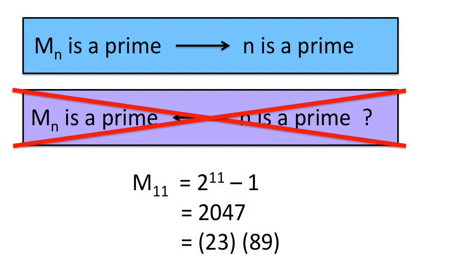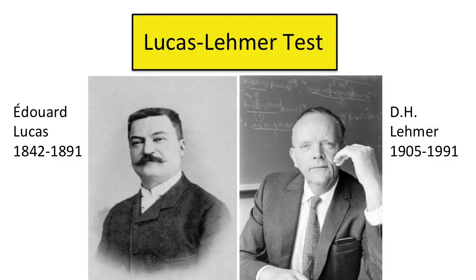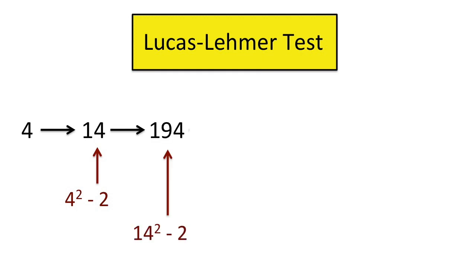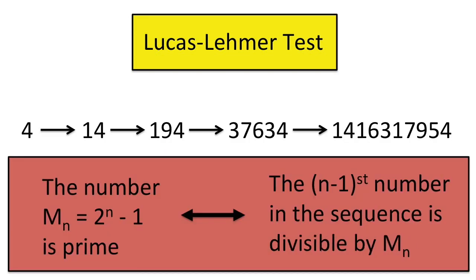While testing the primality of a large number usually requires a ridiculous amount of computation, testing Mersenne numbers is much easier. The Lucas-Lehmer test, named after Édouard Lucas and D.H. Lehmer, is tailored to test Mersenne numbers. First, start by constructing a special sequence of numbers. Start with the number 4; each number is formed by squaring the previous number, then subtracting 2. These numbers grow pretty quickly. The Lucas-Lehmer test says that Mn is prime if and only if the n minus first number in the sequence is divisible by Mn.